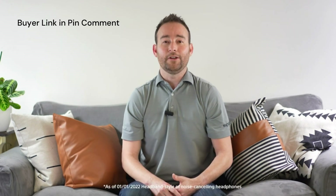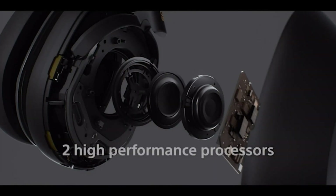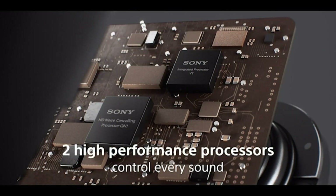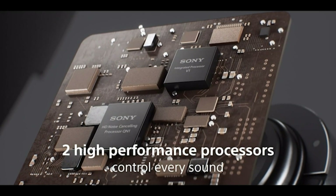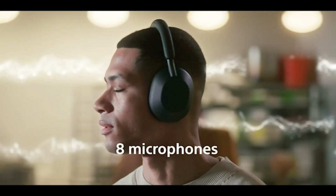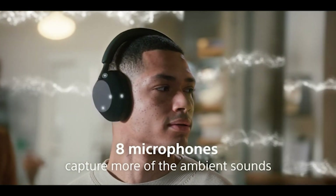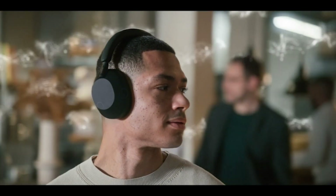The WH-1000X Mark V headphones simply aren't carrying on the tradition — they're enhancing it. This industry-leading noise-canceling is thanks to the integrated processor V1, which supports the HD noise-canceling processor QN1. These two processors combine to control eight external microphones, giving you an amazingly silent and personalized experience. Compared to the prior model, that's double the amount of processors and double the amount of noise-canceling microphones.